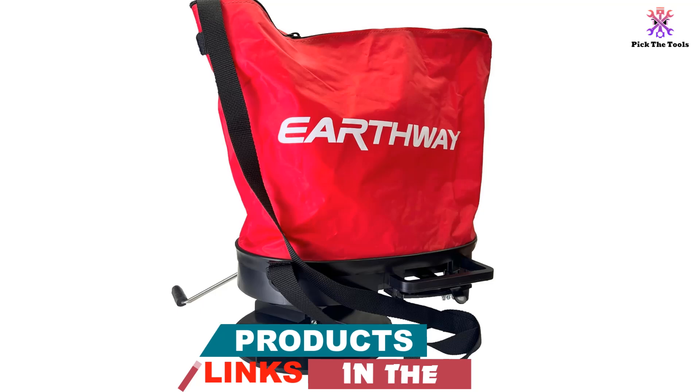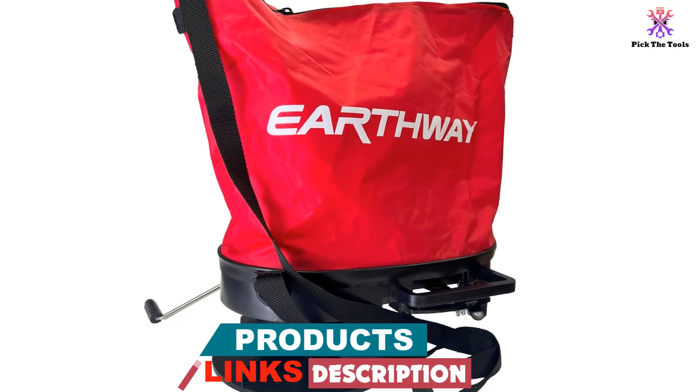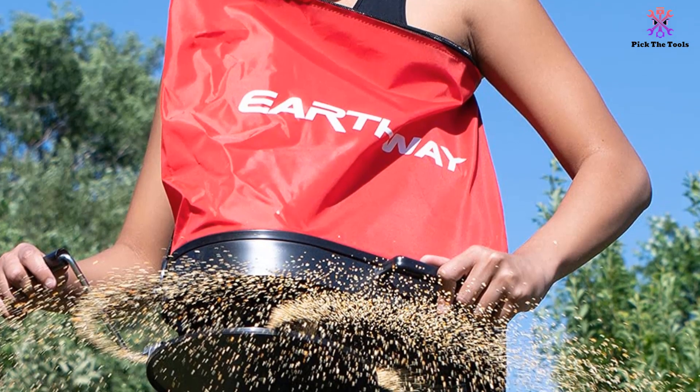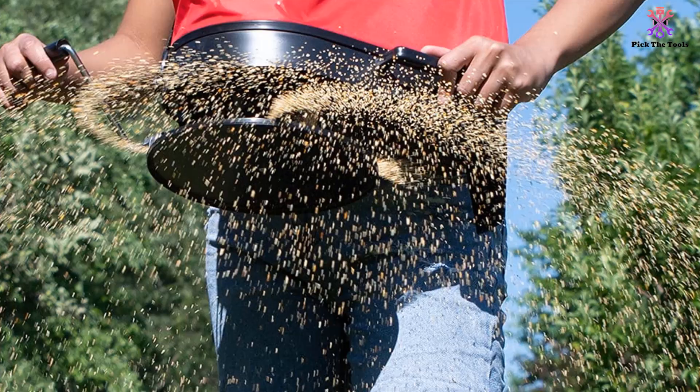The heavy-duty nylon fabric is weather, corrosion and tear-resistant, plus it features a convenient shoulder strap which is fully adjustable. Designed with your comfort and ease of operation in mind, the bag features a contoured base which comfortably fits around the hip, with a long crank handle.